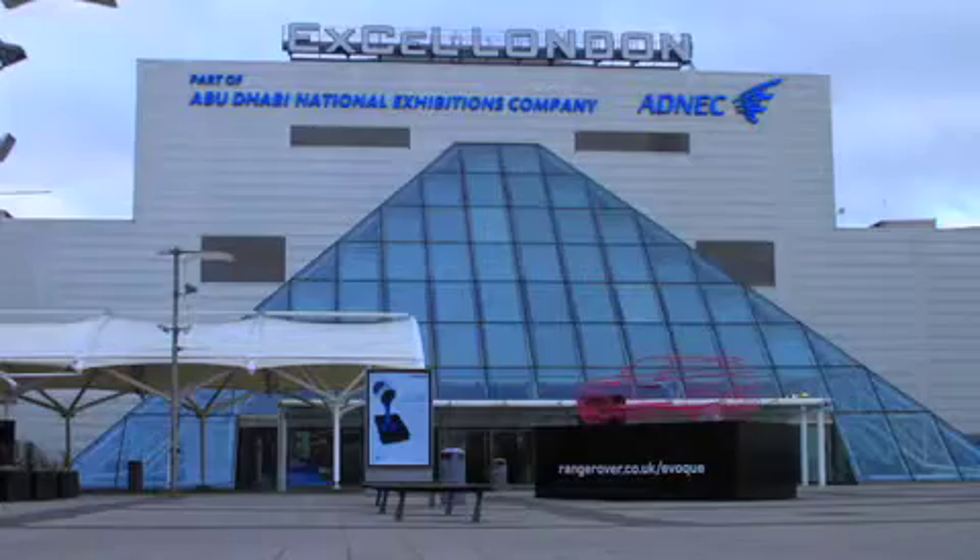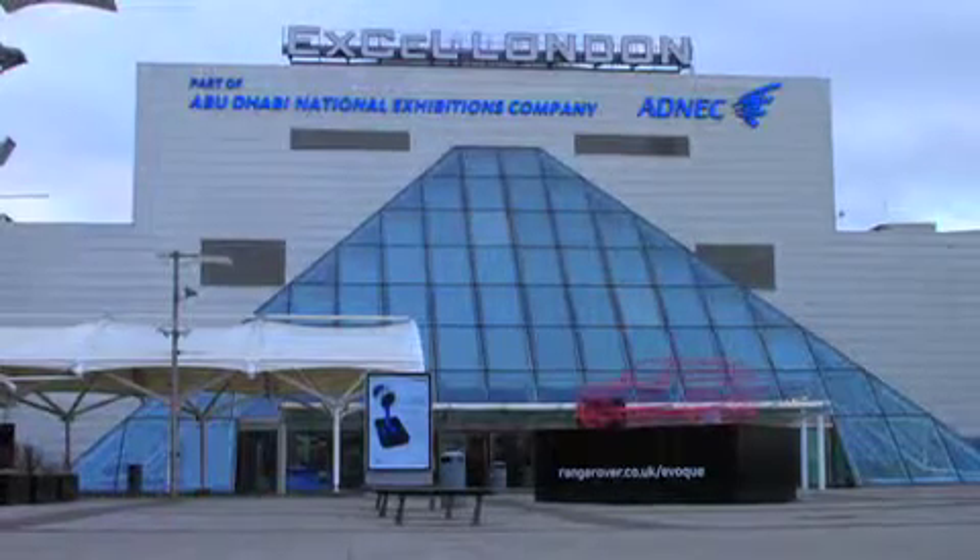My name is Chris Barnes. I'm the Engineering and Energy Manager here at EXCEL. Engineering-wise, I look after the whole building in terms of its electrical infrastructure, air conditioning, etc.